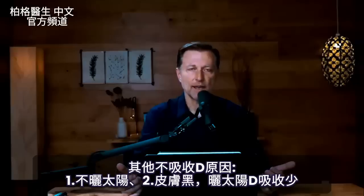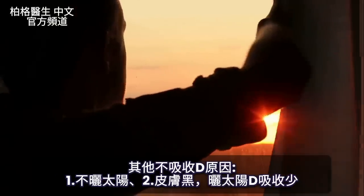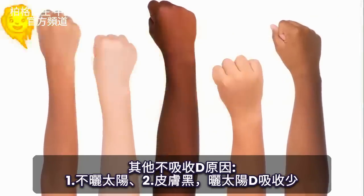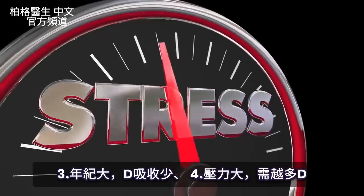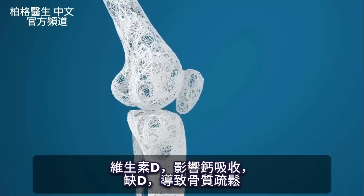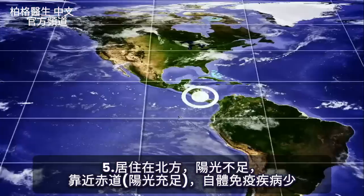On top of everything else, you also have a lot of other barriers to getting vitamin D. People don't go in the sun. The darker your skin, the less vitamin D you're going to absorb from the sun. The older you are, the less you're going to absorb. The more stress you have, the more vitamin D you're going to need, along with things like calcium absorption — which is why one of the side effects is osteoporosis. And where you live matters too — if you live in the north, you don't get as much sun.